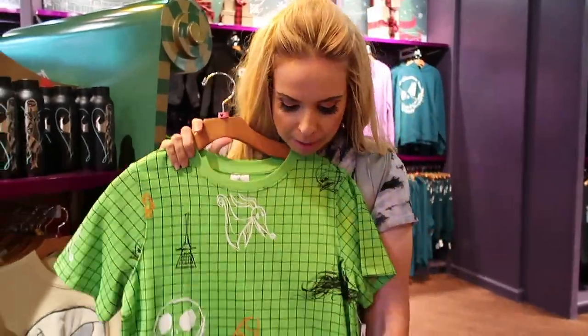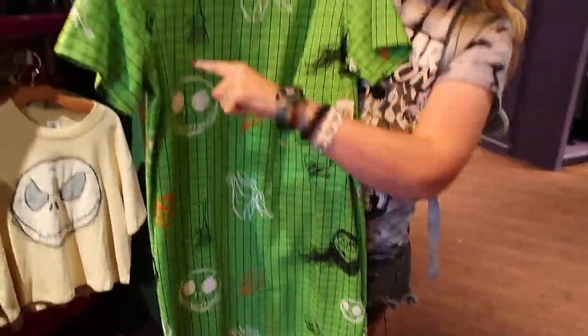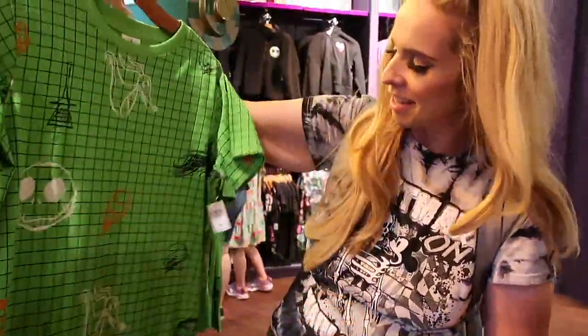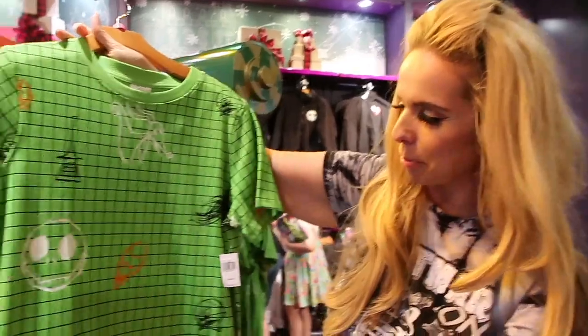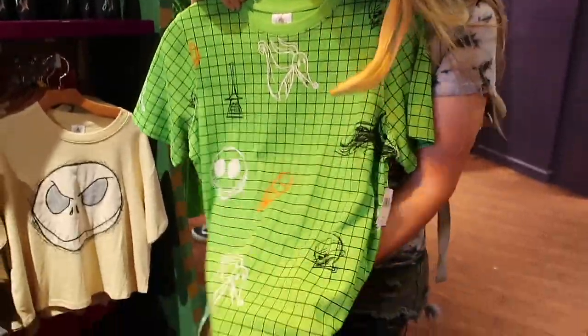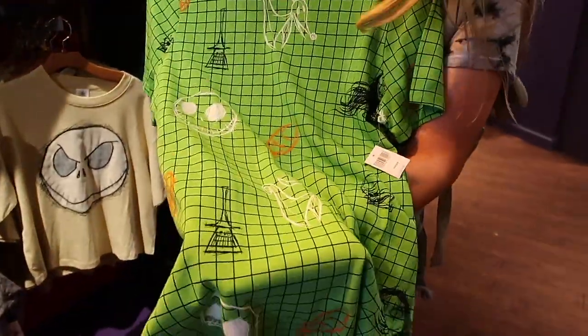Have you ever wanted graph paper and Nightmare Before Christmas? Well now you can. It just reminds me of graph paper a little, but it is cute — even the checks. I just don't know how flattering on my figure it would be because of the graph paper. I do love the idea of seeing our favorite characters in different colors — I love the idea of green, because you only see Nightmare Before Christmas merch in black usually.